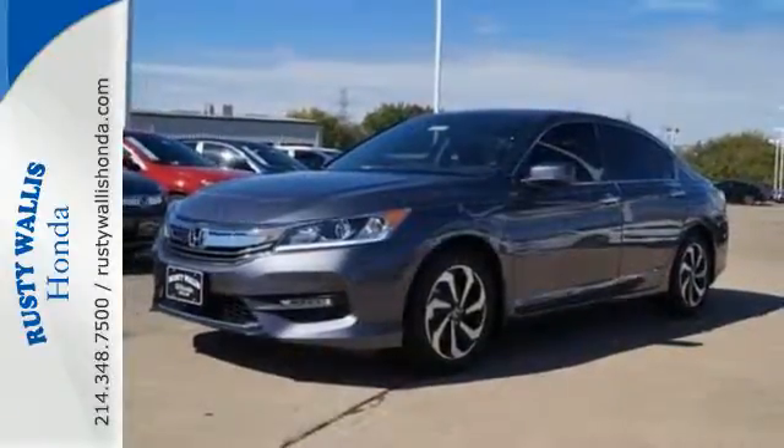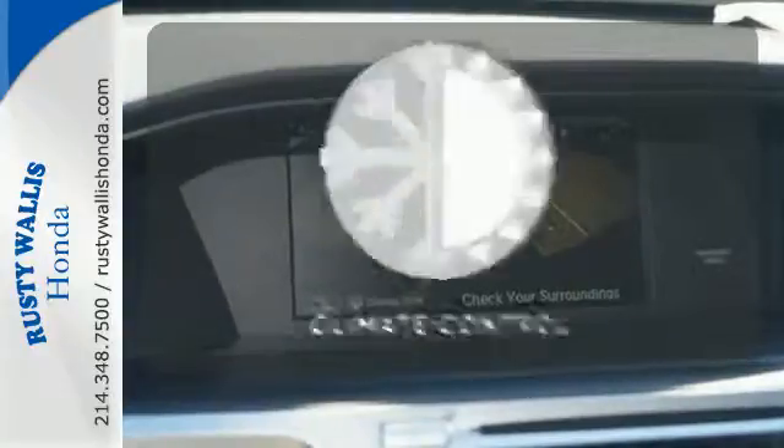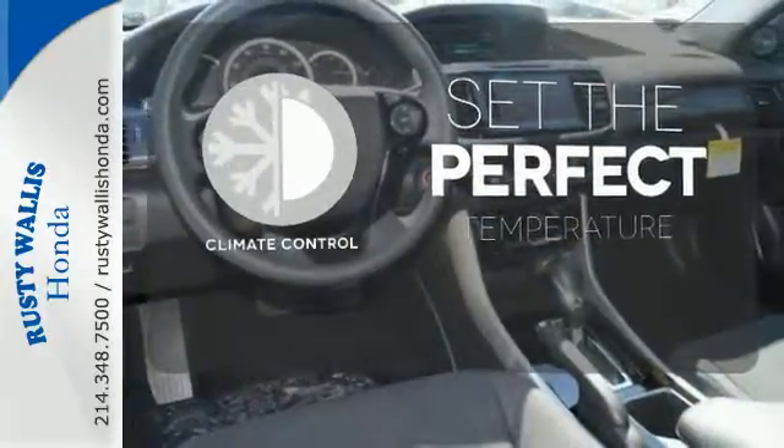And for better economy, this Accord is also equipped with an efficient eco-assist system. The climate control lets you set the temperature exactly where you want it.